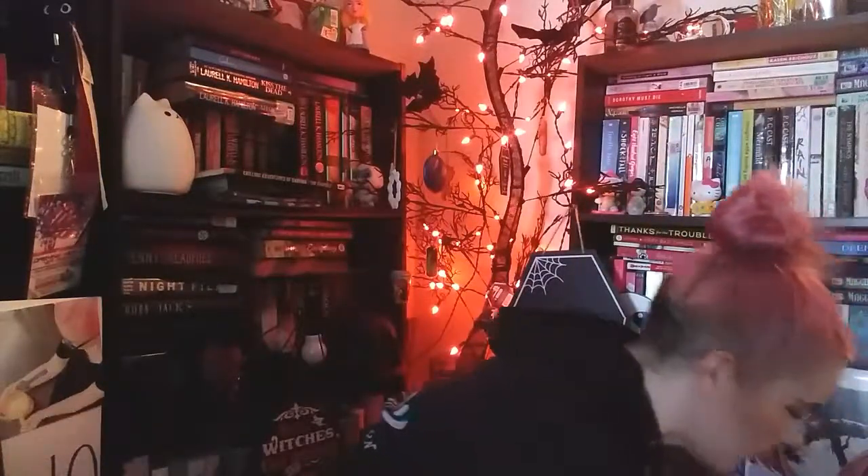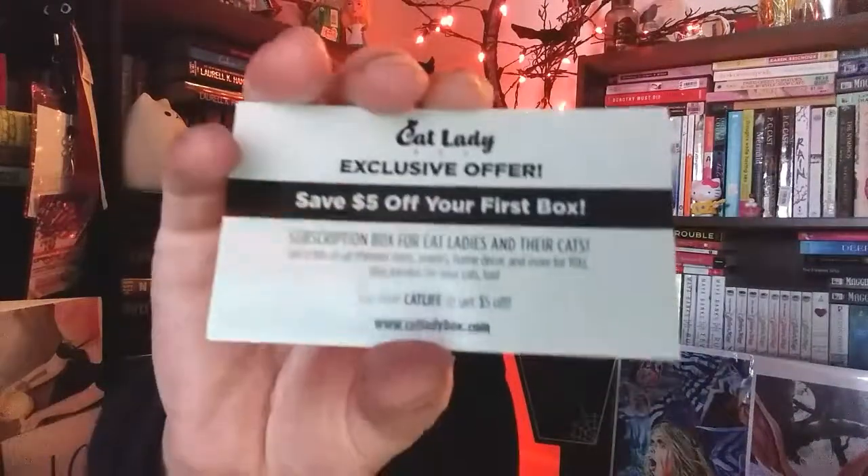There's an exclusive offer in here — save five dollars off your first box. You can use the code CATLIFE to get five dollars off. Cool!